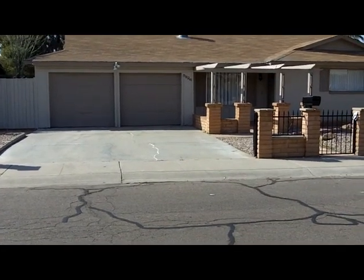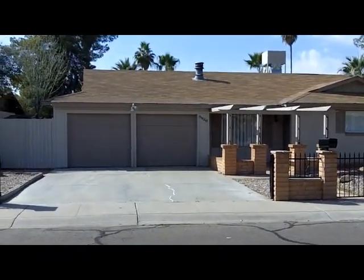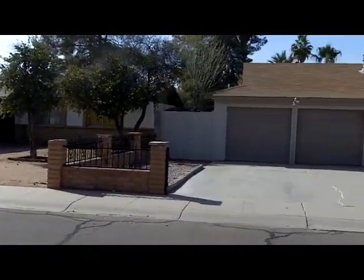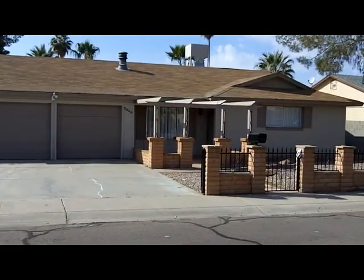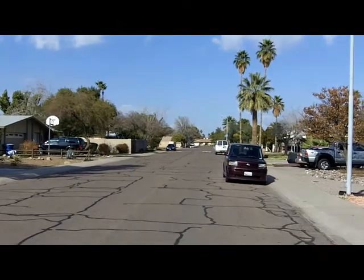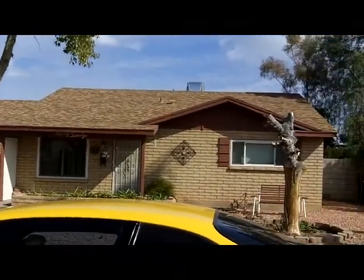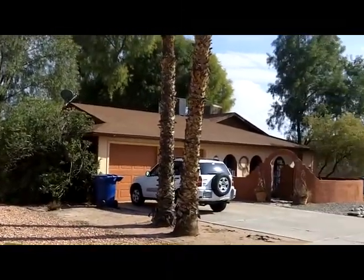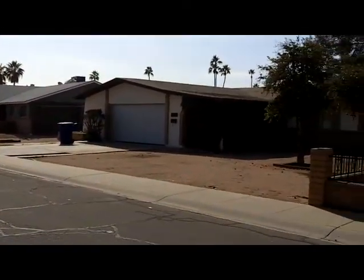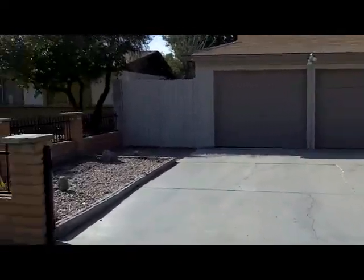Here we are at 5826 South Kenwood Lane, Tempe 85283 — street view. Three car garage, gates on the side.